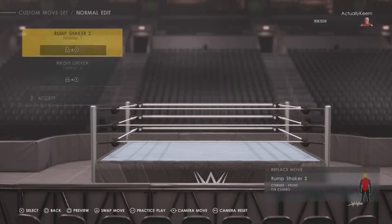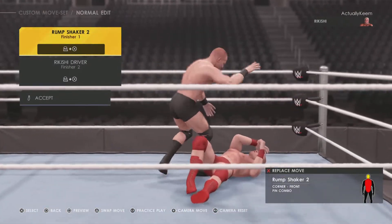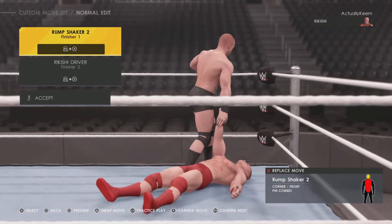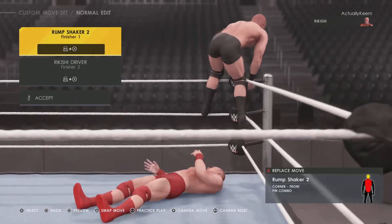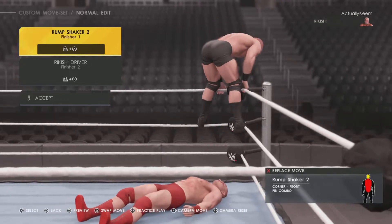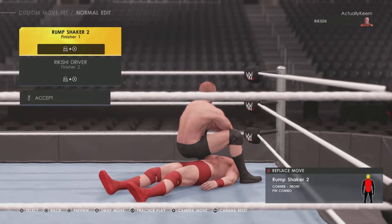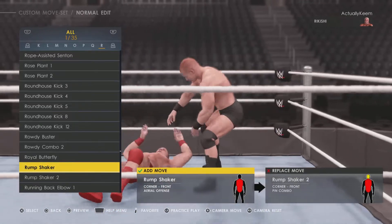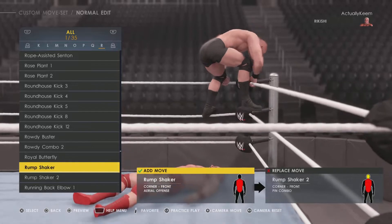Going into finishers, we all know the Rump Shaker Two. It's basically the same thing as Yokozuna's Banzai Drop, just a different name. This is the Rump Shaker One — the only difference is the name.